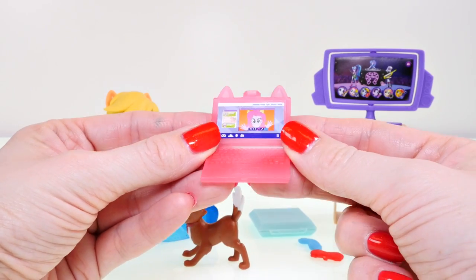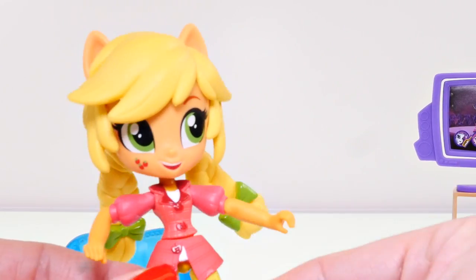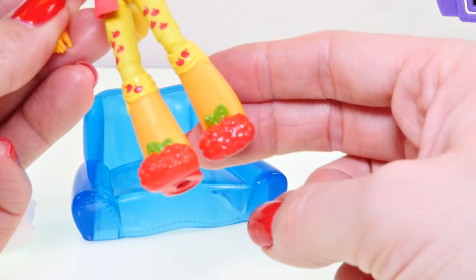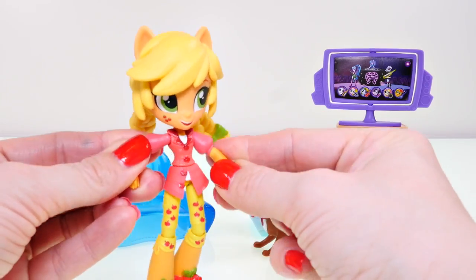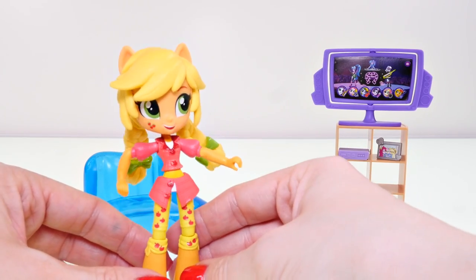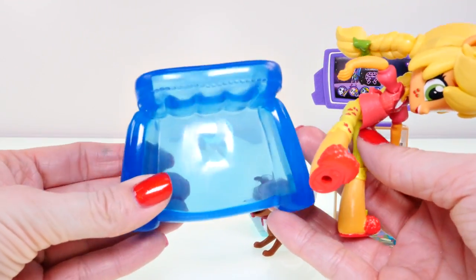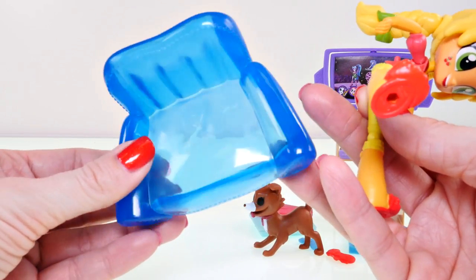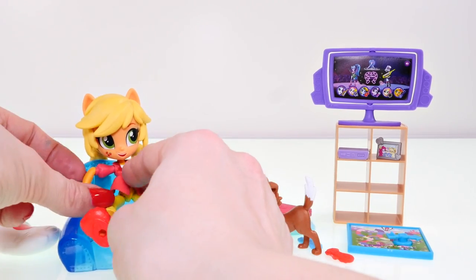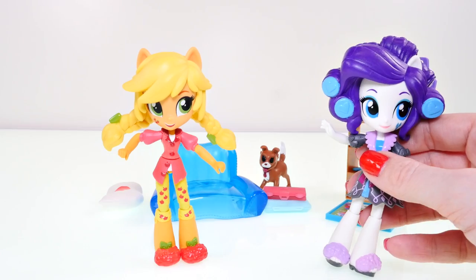Here is a closer look at Applejack. She has blonde braids with little green bows, a red jacket, and these really cool leggings that have little apple prints on them. She's wearing awesome boots that look like they have berries on the ends. You can move her arms and her legs, but it's kind of hard for her to stand up on her own. You can make her sit, and it also comes with this see-through blue chair — kind of an oversized armchair. If you put her braids right behind the back of the couch, she'll actually sit on her own. There's also room for Wynonna.